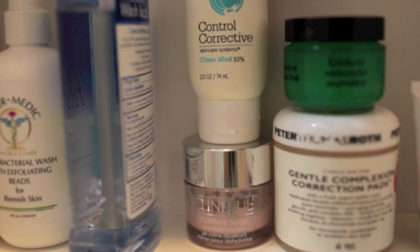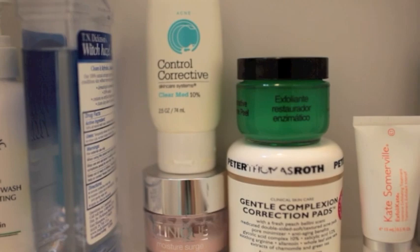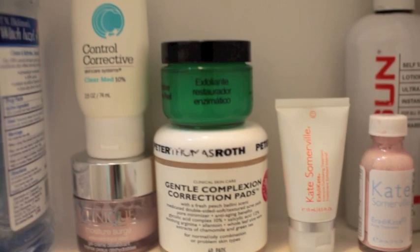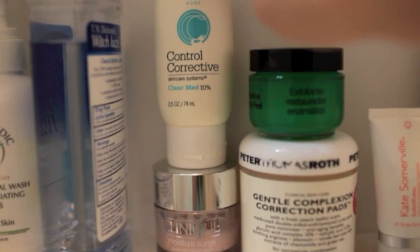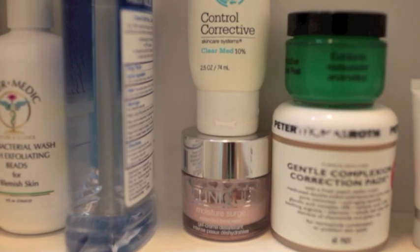Right here I have the Corrective Control Clear Med Acne spot treatment. I just use this whenever I have really bad breakouts — normally I can use my Kate Somerville one which I'll get to in a second. And right here is my Clinique Moisture Surge, which is my all-time favorite moisturizer. It's a really great hydrating moisturizer but it's not thick and heavy, so I like it a lot.